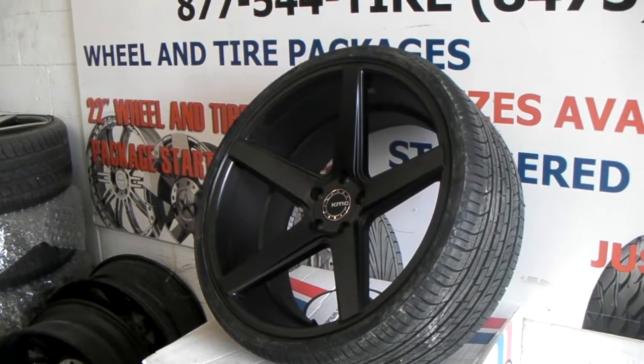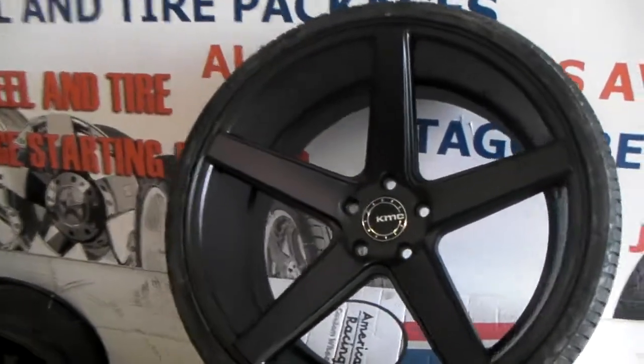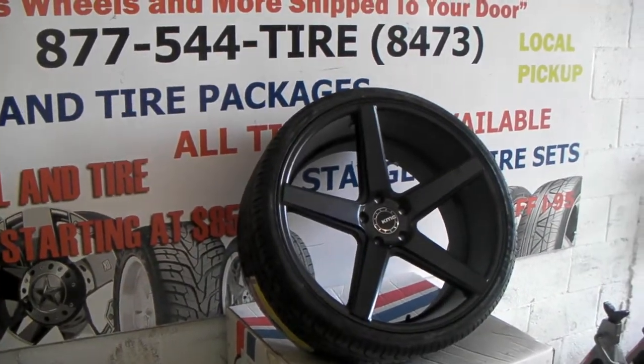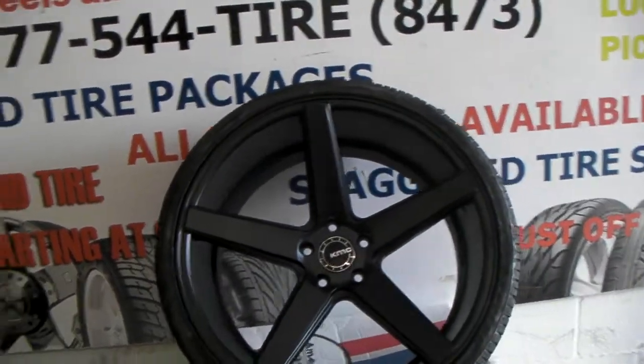Great looking wheels — you can see how deep the concave is. Absolutely great price. Definitely puts you at a better price point than your Vossens, XOs, and different things, which are also great wheels, but this one definitely has an economical price for anyone.